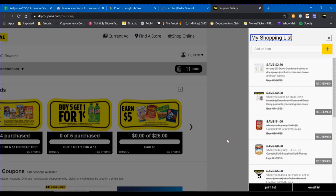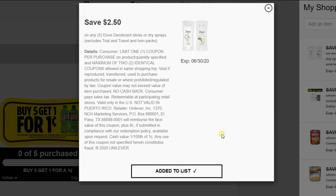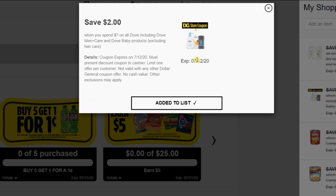Before we get started, I'm going to go over the coupons you'll need to duplicate this transaction. Here are the digitals. You will need the digital $2.50 off any Dove deodorant — that applies to any Dove deodorant, whether it's regular Dove, the Advanced Care, or the Men's deodorant. However, the prices will differ between the different types. There's also a Dollar General store coupon for save $2 when you spend $7 on all Dove, including Dove Men's Care and Dove Baby products.